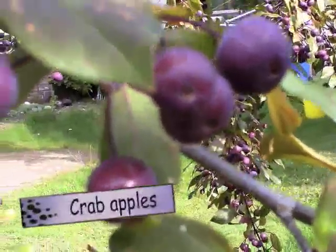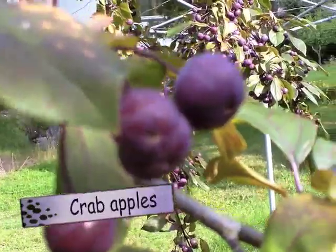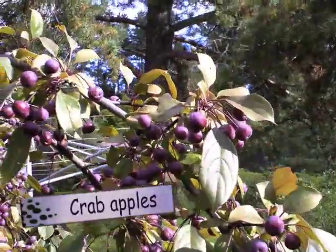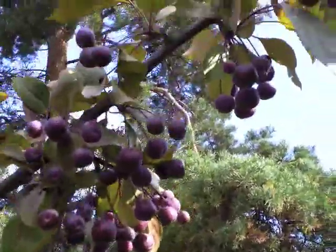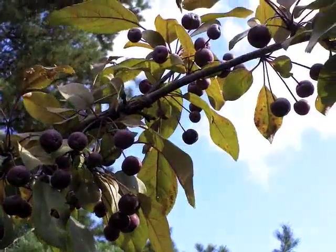These are the fruits on the decorative apple tree. It's absolutely laden down with them. Usually these are left on the tree and the birds eat these berries in the winter.